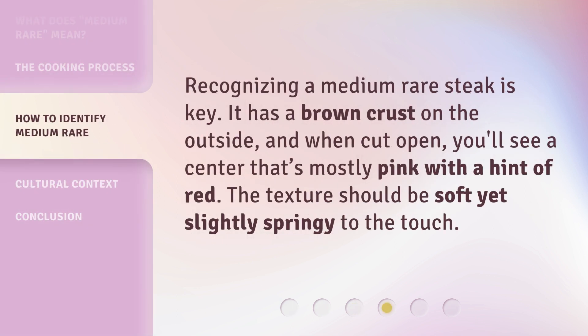Recognizing a medium-rare steak is key. It has a brown crust on the outside, and when cut open, you'll see a center that's mostly pink with a hint of red. The texture should be soft yet slightly springy to the touch.